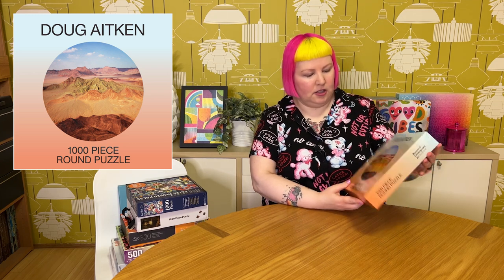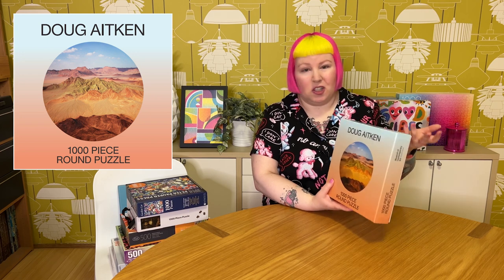The first one from the next pile is from the MCA Australia — Museum of Contemporary Art — which was gifted to me. It's a round 1000-piece puzzle by photographer Doug Atkin. Not really my kind of image since I don't usually do a lot of photography puzzles, especially landscape ones, but it was interesting to do and fun to try out. I don't really see myself doing it again, so I'll pass it on to another puzzler in Australia who might be interested, or who's a fan of the artist. The pieces were a bit glossy and on the looser side with a white paper backing, but the quality was okay overall — an enjoyable experience.